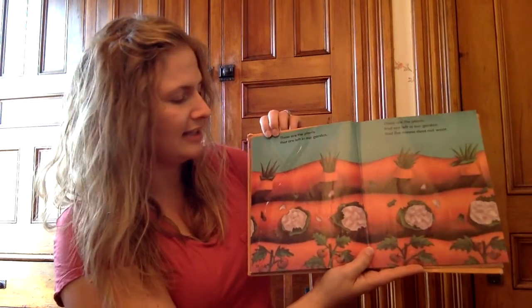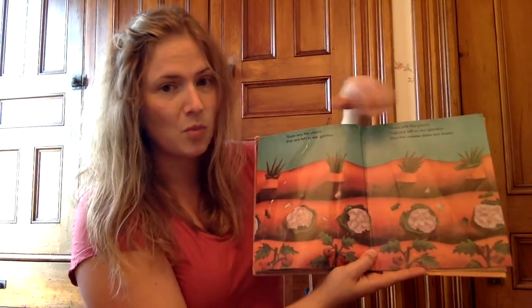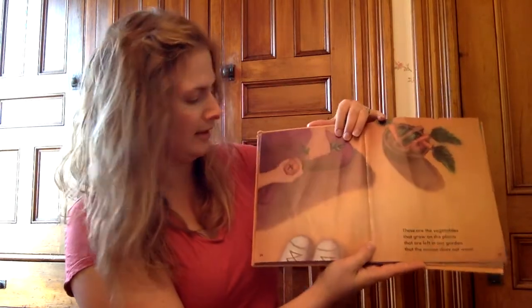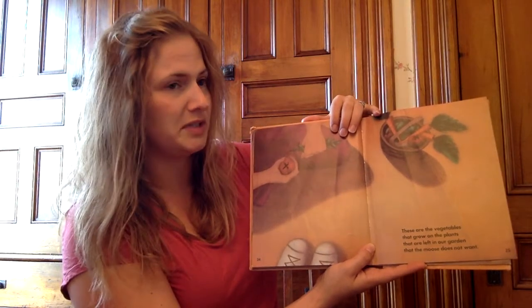These are the plants that are left in our garden. These are the plants that are left in our garden that the moose does not want. These are the vegetables that grow on the plants that are left in our garden that the moose does not want.